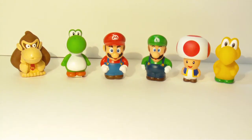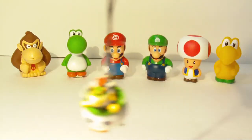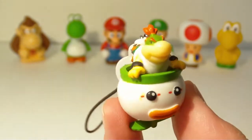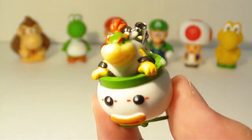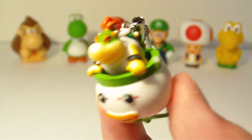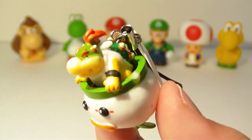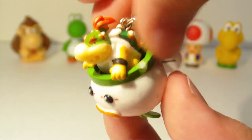I also picked up a little gem of sorts — it is this Bowser Jr. wicked awesome keychain of him in his little clown car. This thing is extremely small, even for a keychain, but it has some really good details. I believe this was an import from Japan, but I got it from my mall. It is from the game New Super Mario Bros. Wii.